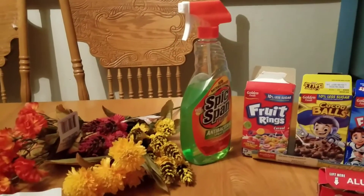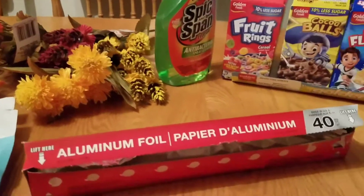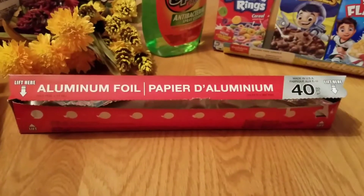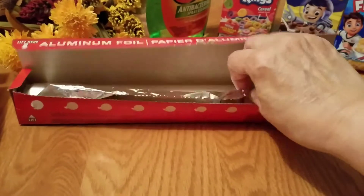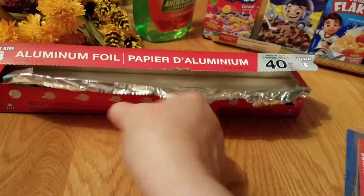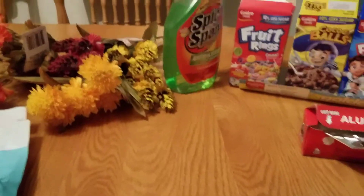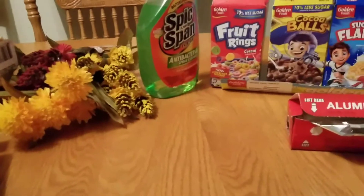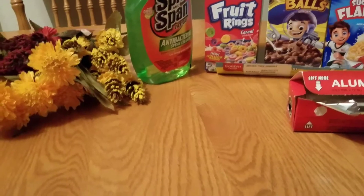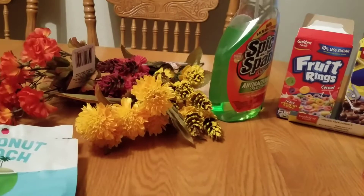This aluminum foil is a repeat buy for me — 40 feet for a dollar. It's not super thick but it works fine for my needs. I usually buy my cleaning supplies at Dollar Tree because you can get really good stuff for a dollar. I buy my sponges, brooms, and other things there.